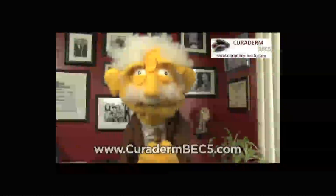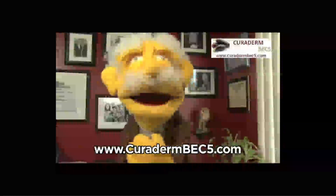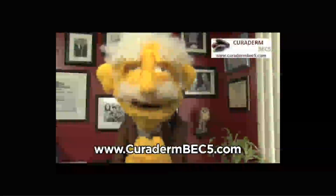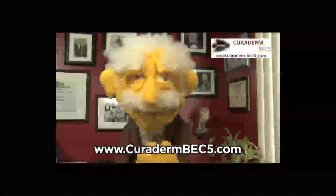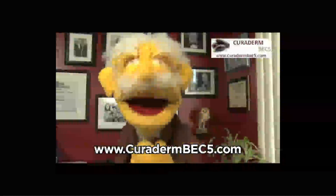Hello my friends, I'm Professor Hans von Puppet and welcome to the medical science team's headquarters. Today I will introduce you to a very exciting skin cancer treatment known as Curaderm BEC5. This natural treatment will leave little or no scarring unlike other methods. So keep on watching and Brooke from the medical science team will take over from here.